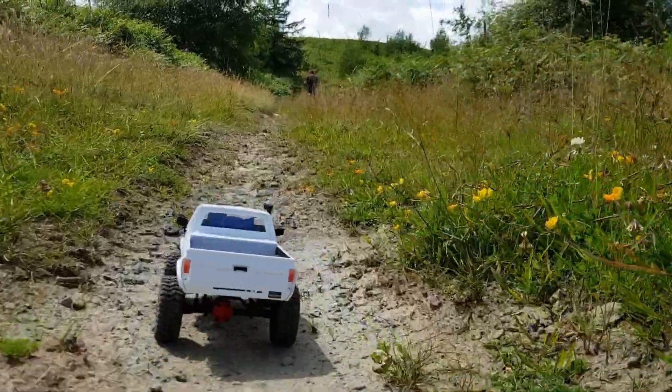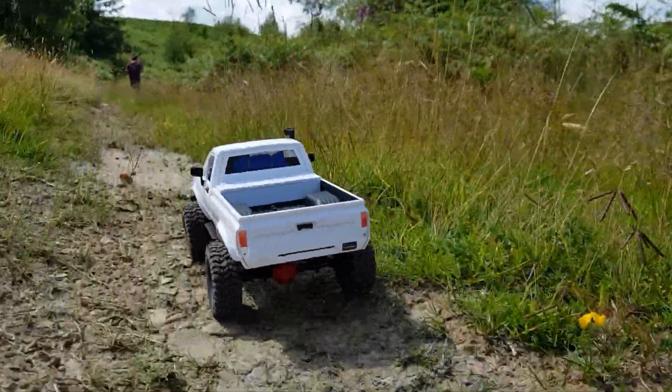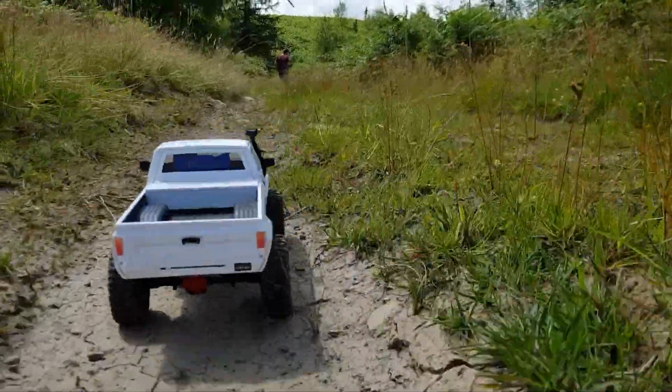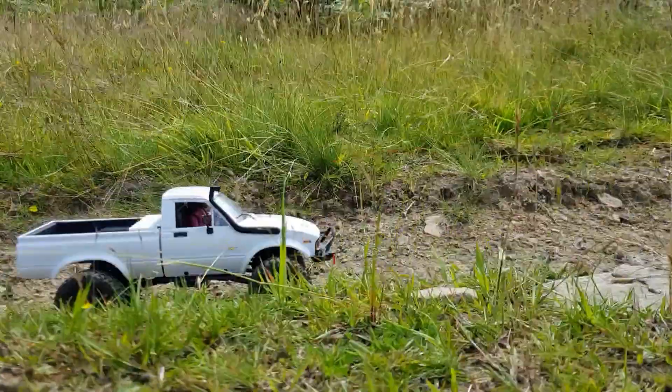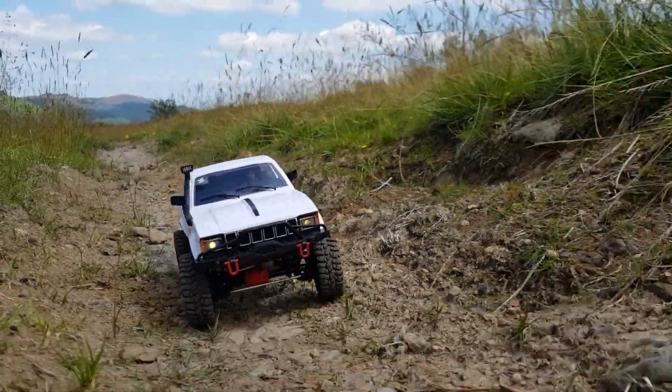The trail is nice and easy at the moment — I've got it here in high gear. Like I always say, it's nice to have the best of both worlds. When it gets tricky I'll click it down into first. It really does look the part up on the trail — what an awesome looking little truck.